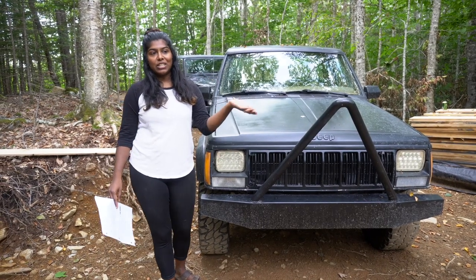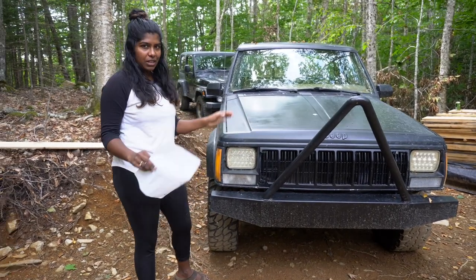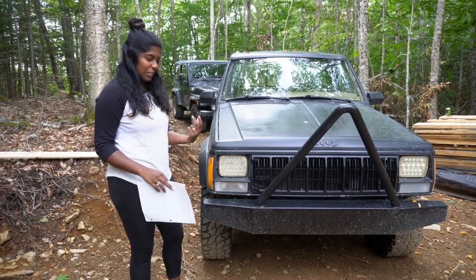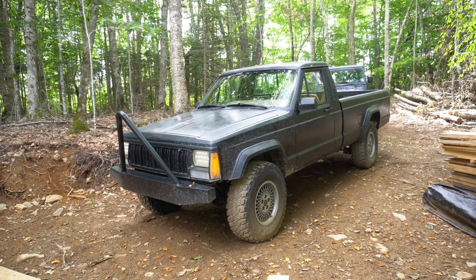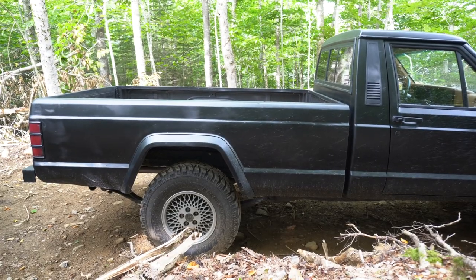We realized that we actually didn't give you a proper tour of the Comanche. We showed it to you briefly in our previous video, but we didn't really talk about the specifics of it, so we thought we'd do a little bit of that today. It is a 1986 Jeep Comanche. We don't really know which trim it is, but it does have the long bed.